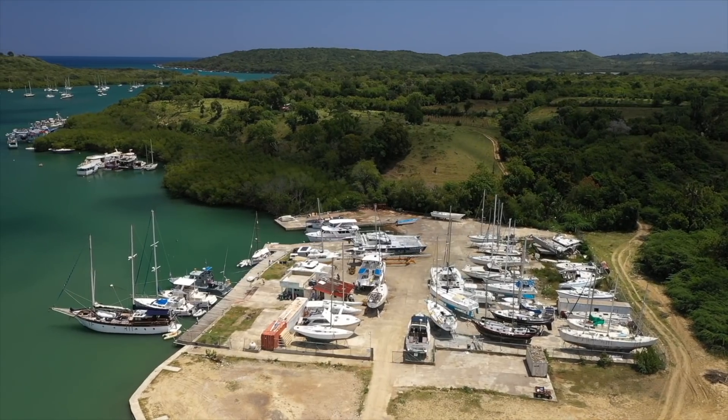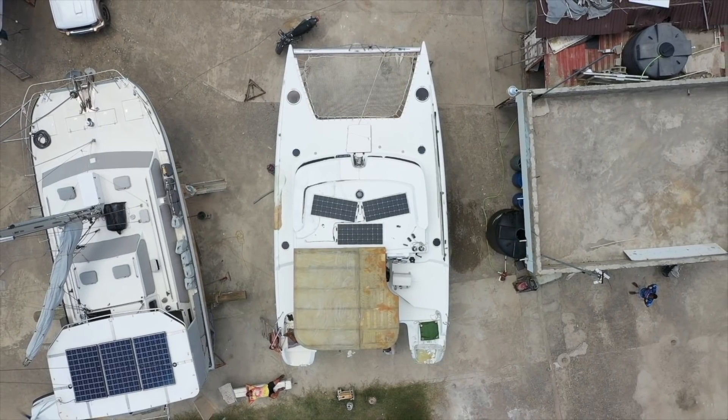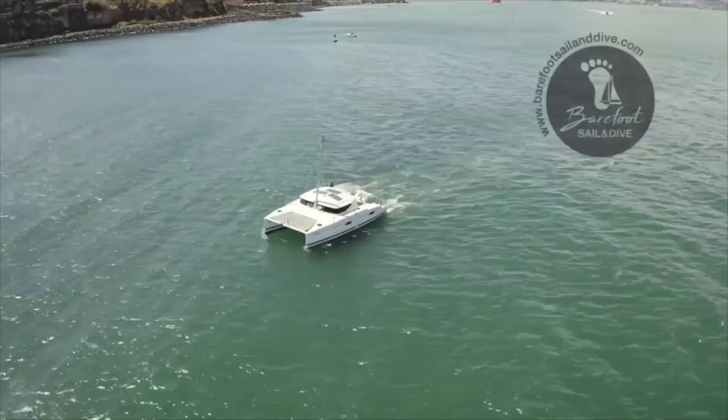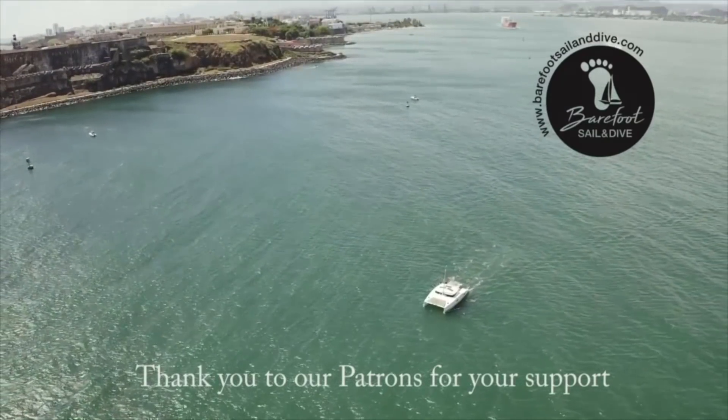Hi, we are Erika and Davey, an adventurous, slightly crazy couple who has taken on the challenge of restoring a hurricane-damaged catamaran. It isn't easy, but we are seeing progress from all our hard work. Subscribe to our channel to follow our journey. You must tell yourself no matter how hard it is or how hard it gets, I'm going to make it.